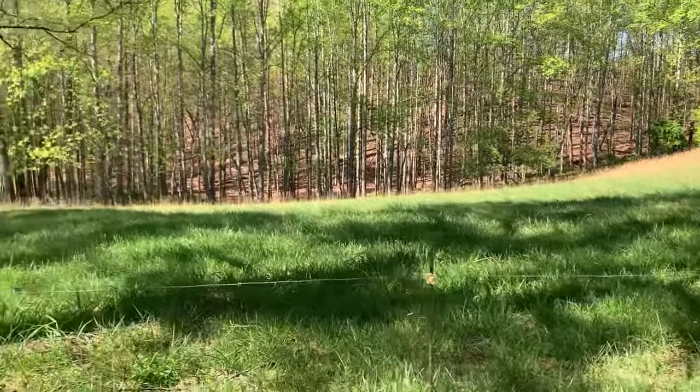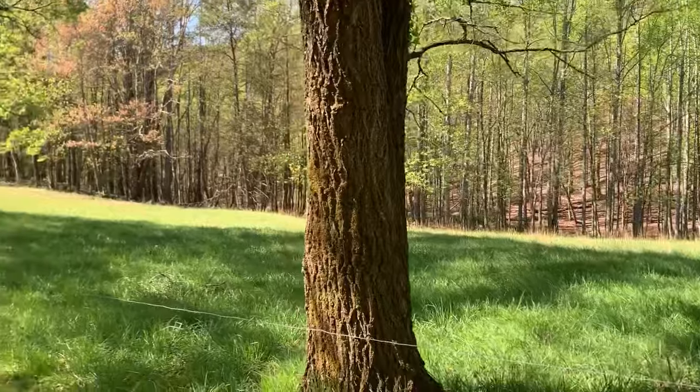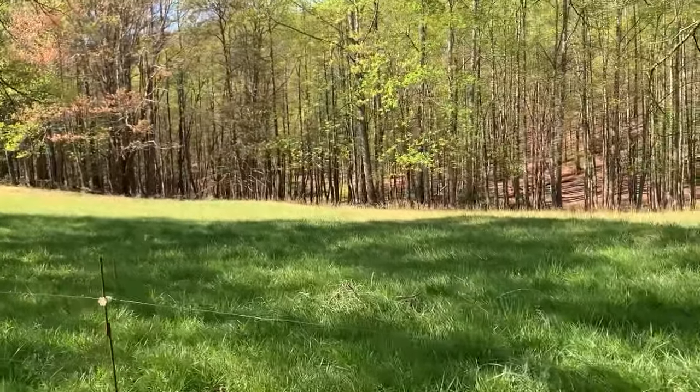I also want to get pigs sometime and put them over here — they can go down in the woods. We have an old car down there that was here when we got here, so we'll show you that in a minute.